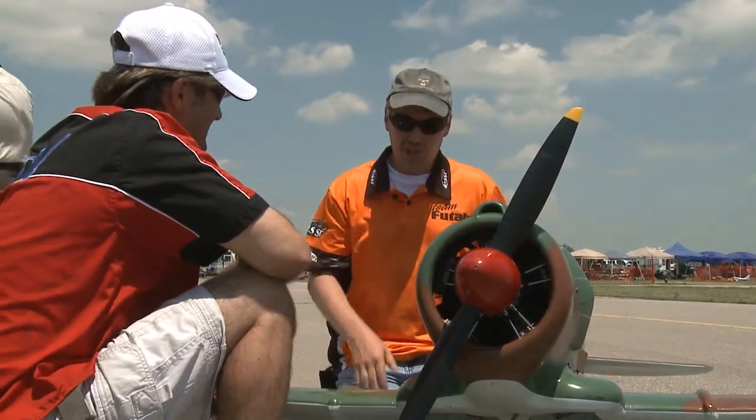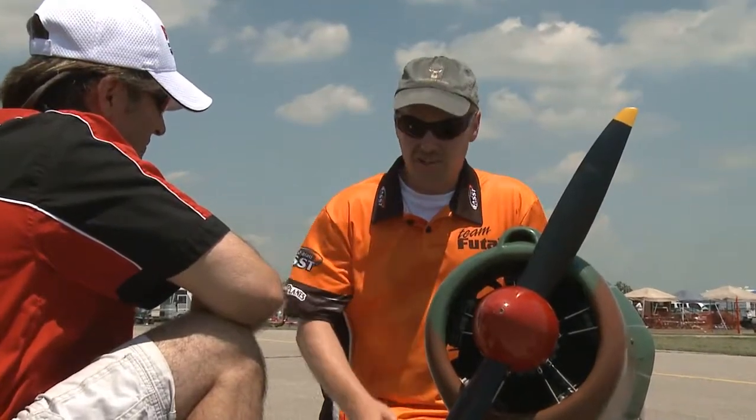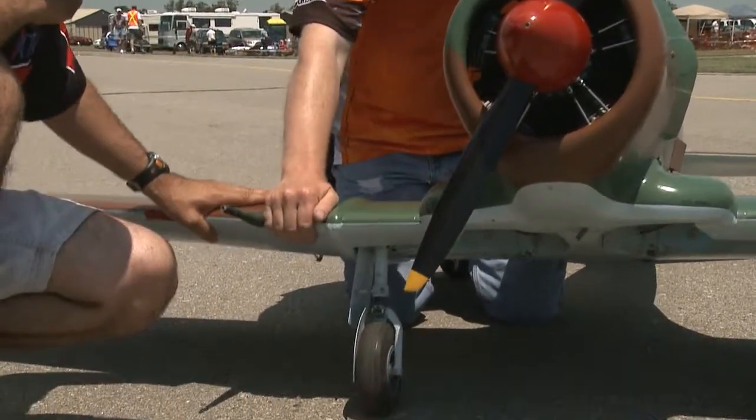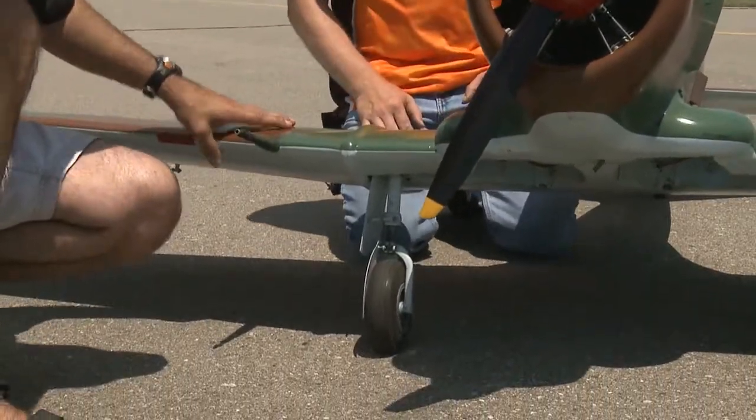No, and he's a machinist. He machined the landing gear. You can see the retract gear with the shock struts. That's beautiful.